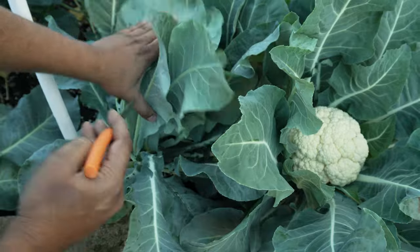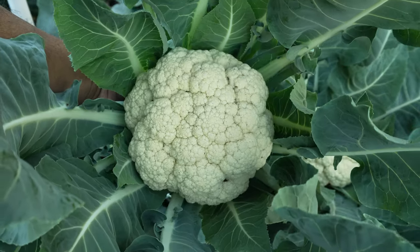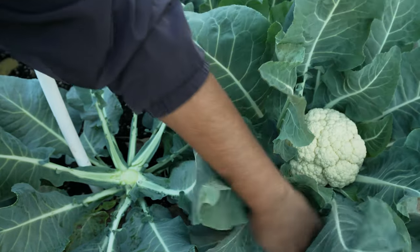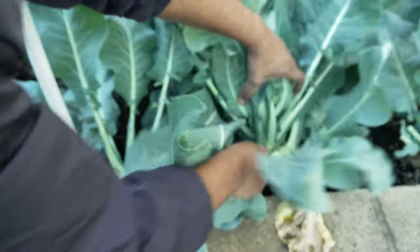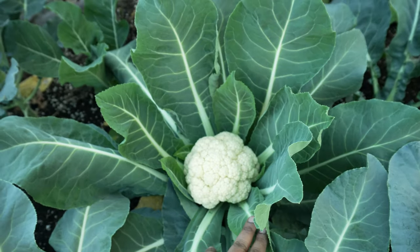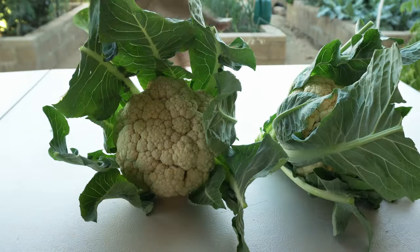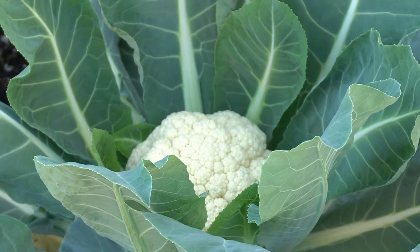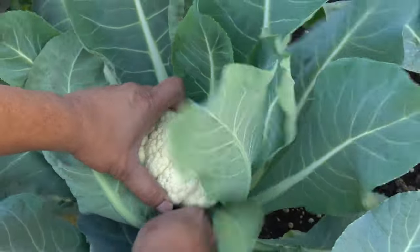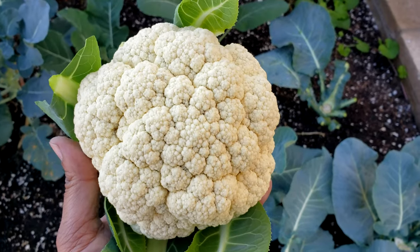Cauliflower — we were growing these in our third raised bed alongside the broccoli plants, and these are some of the best cauliflowers we've grown. The heads are almost perfect. Don't be disheartened if your heads are smaller — as long as you're getting good-looking cauliflowers, you're doing okay. Just look at these; absolutely fresh and amazing. I love all brassicas — cauliflower, cabbage, all of them taste quite good. We harvested a lot of heads from just one raised bed, and I was quite happy with the overall harvest.